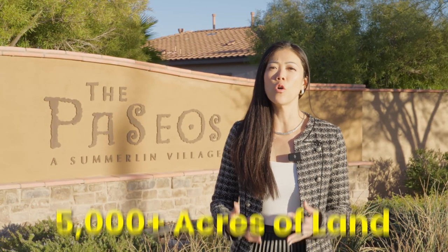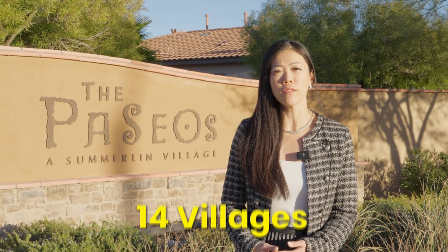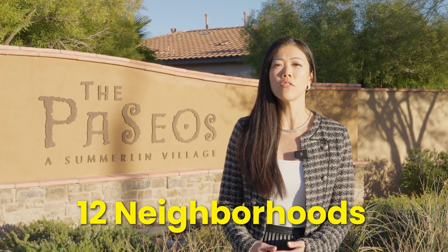Summerlin West comprises over 5,000 acres of expansion land. When fully developed and constructed, Summerlin West will feature 14 villages and about 12 neighborhoods.